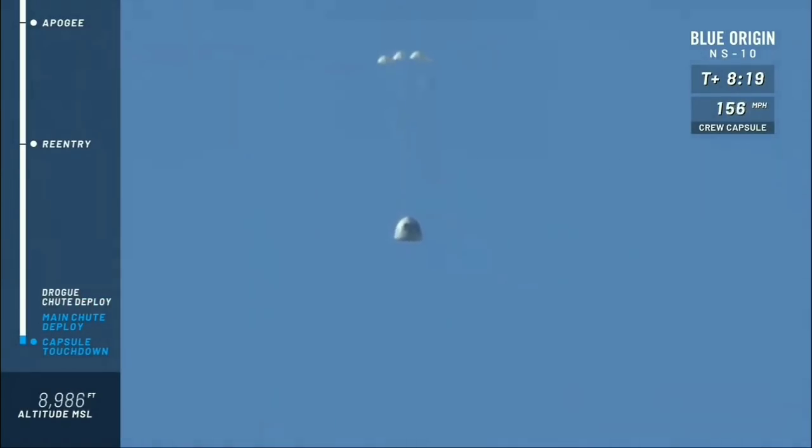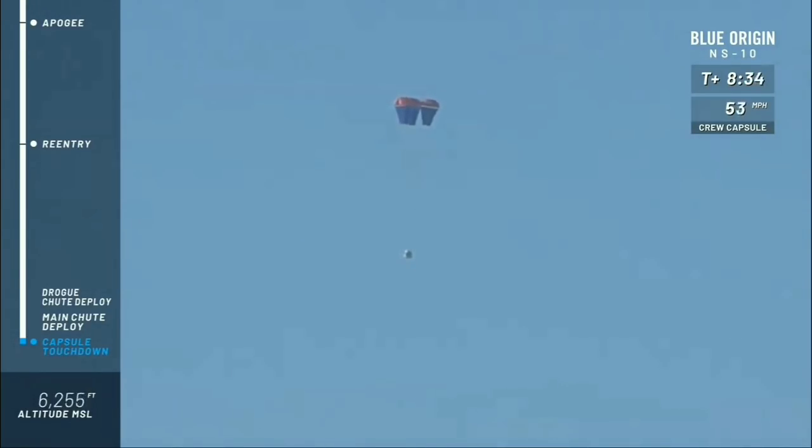There go the drogues — those are the guide parachutes. We're now waiting for the mains. A little bit of coning — that's all right; those mains should take care of that. Reefing of the parachutes — now waiting for full inflation. There we go.